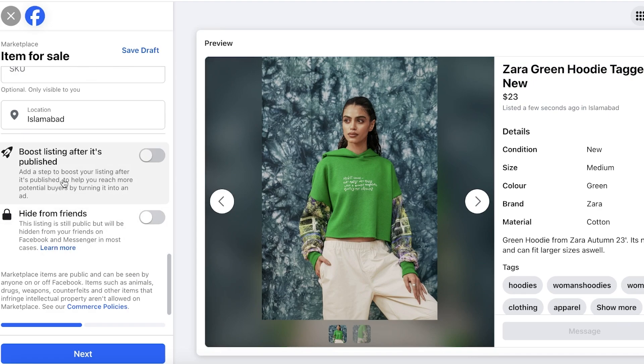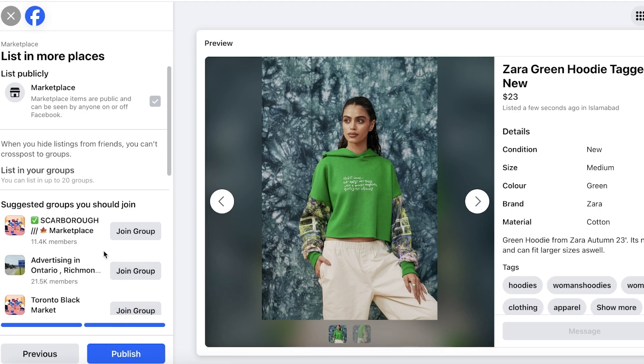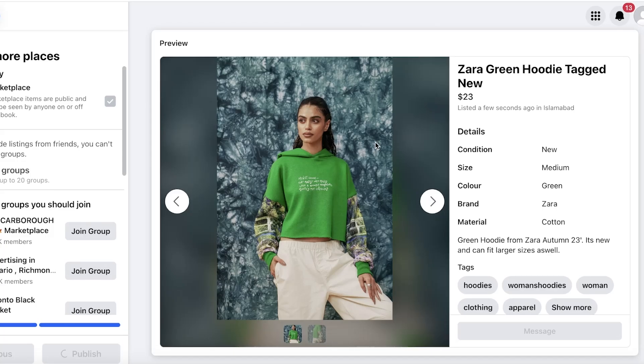If you scroll to the bottom, you have two more options. You can boost the listing after it's published to run it as an ad and reach more people. You can also choose to hide the listing from your friends, since many people don't want to sell to their friend network. Then click Next.